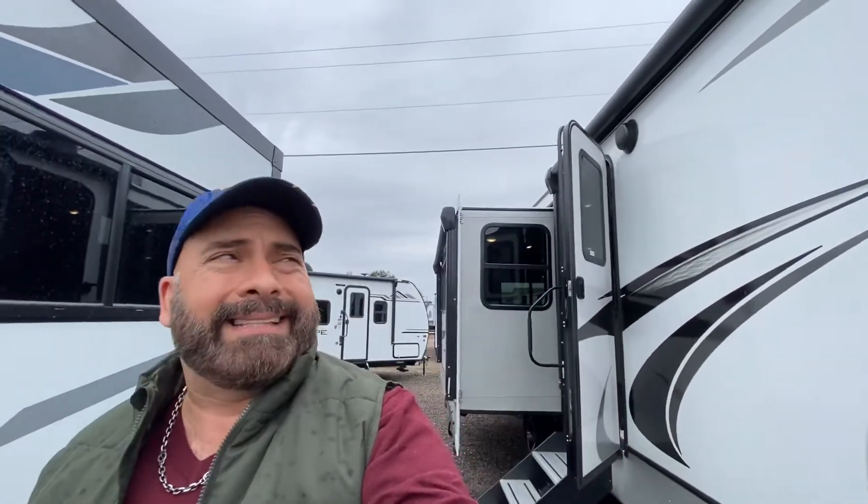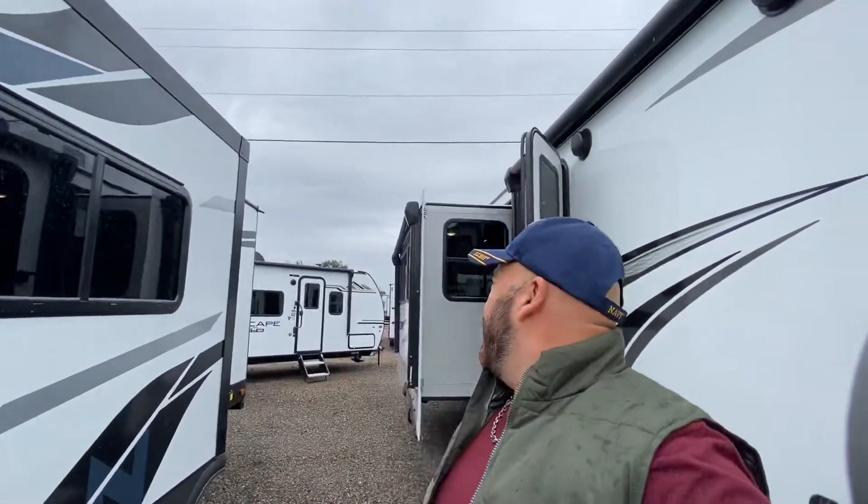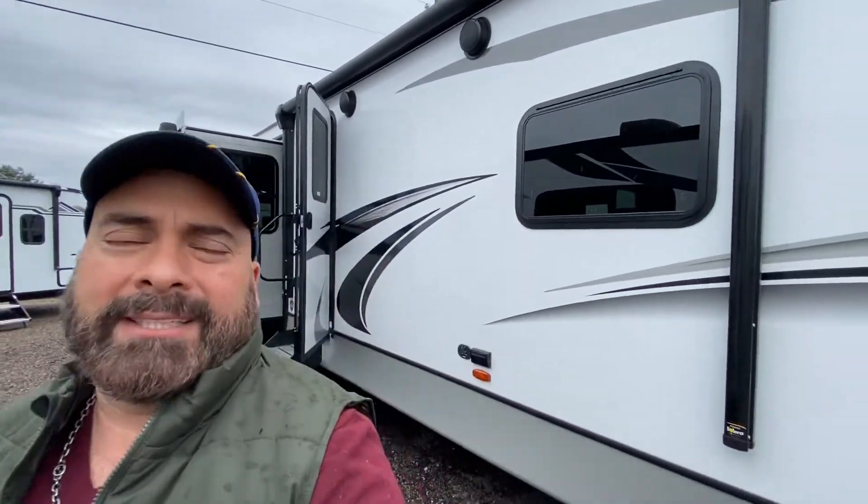Hi and good morning or good afternoon. This is Sid with RV Station Adana. For you today I have a 2022 Cougar 32 RLI. It's a 32-foot unit with a fiberglass exterior. It's got a nice awning that extends out 10 feet. This unit also has three slides — plenty of room in this puppy — a king-size bed and two ACs. Let's go ahead and go on inside and take a look.